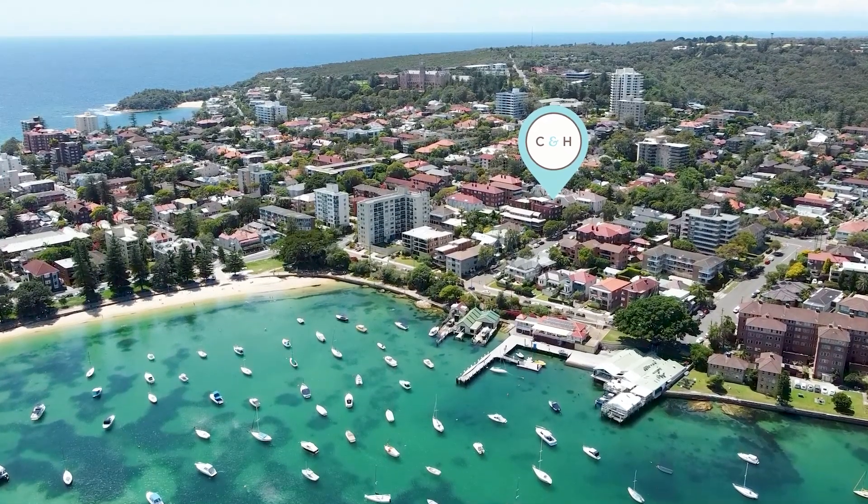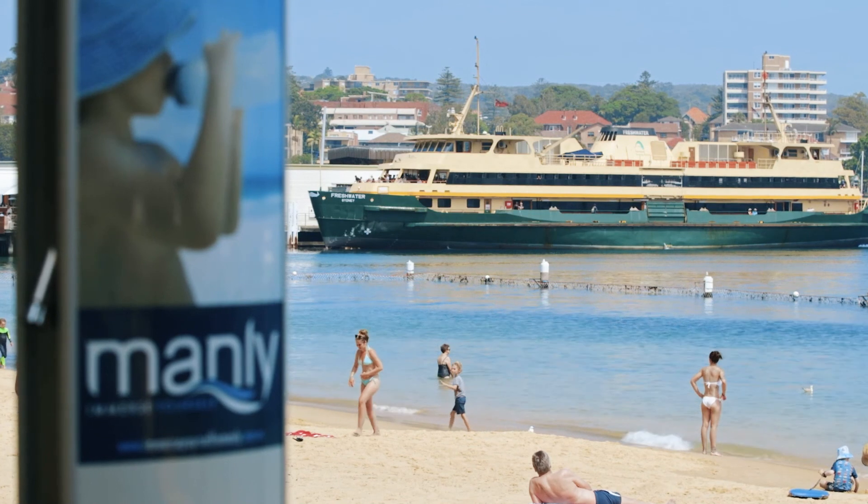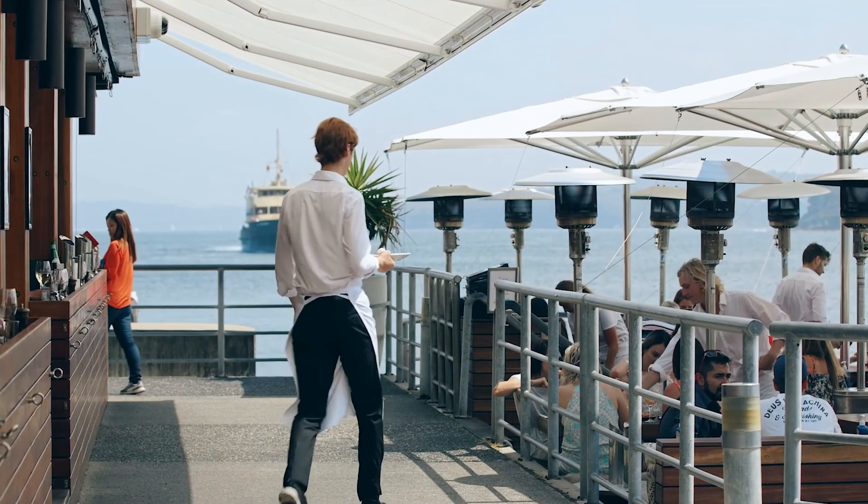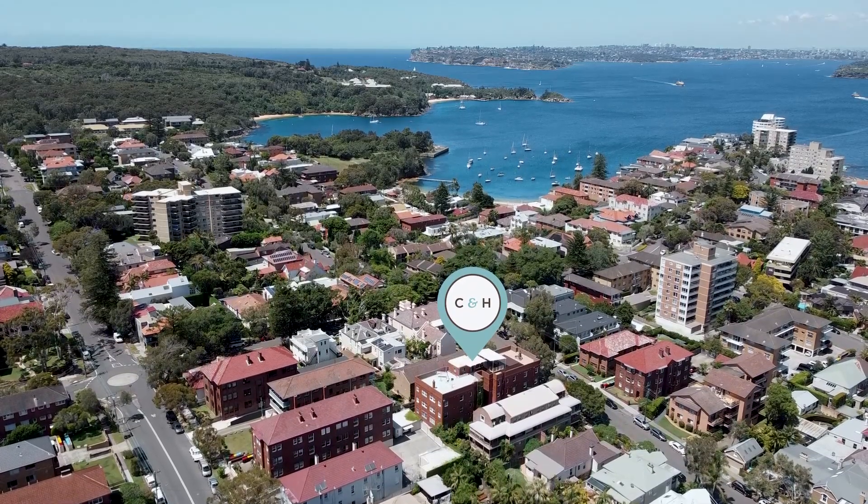We are positioned on the lower part of the eastern hill, just moments from several beaches, the harbour front, shops, restaurants and the ferry. The location is both convenient and quiet.